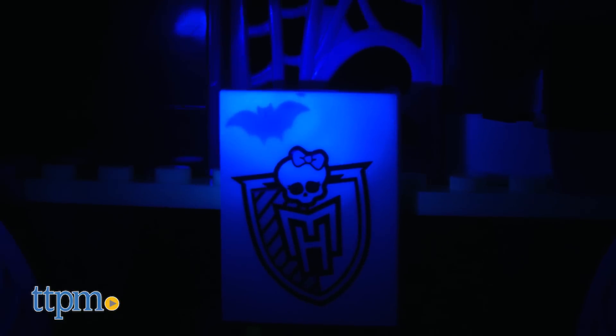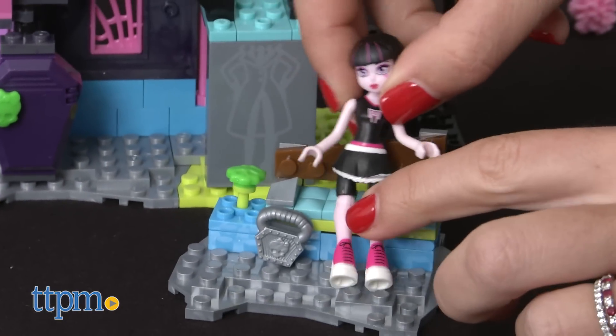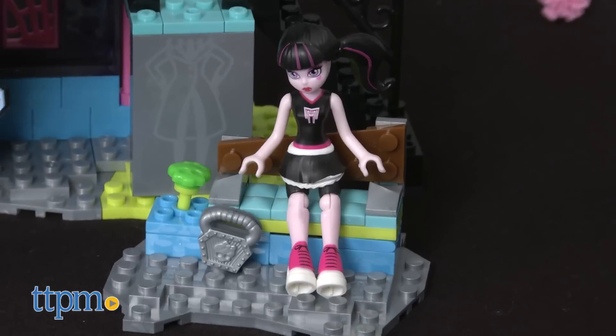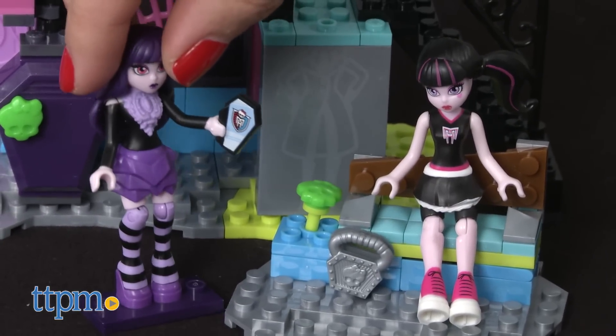This is a really fun set that combines construction play and imaginative play, along with lots of fang-tastic Monster High details. It allows fans ages eight and up the chance to play out new adventures and see Draculaura and Elizabeth in mini form.